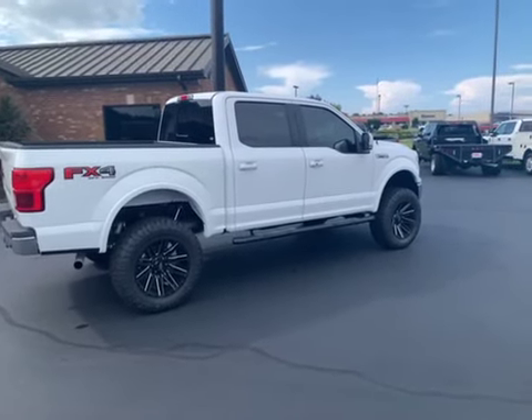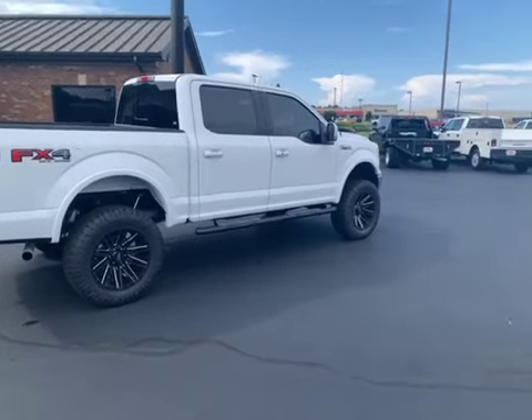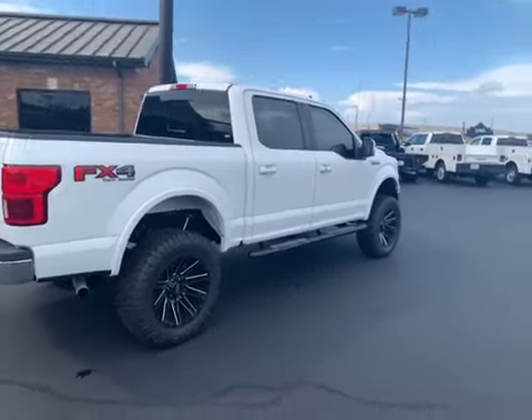All right, Mark. I'm here with the 2020 F-150. Stock number E as in Edward 45192. Great looking truck. I'm just going to move you around quickly on the exterior here.